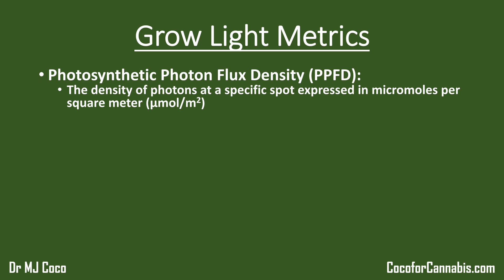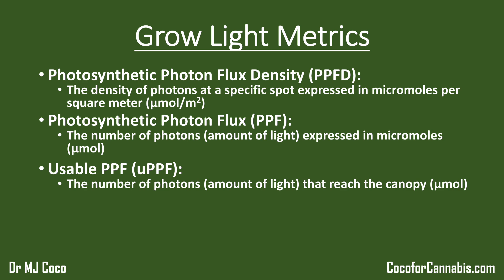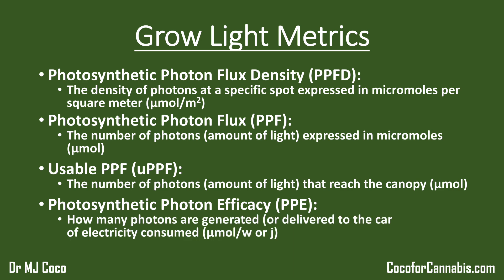When buying or comparing lights, you need to understand PPF — photosynthetic photon flux. It's not the density; it's the amount of light, and it can be measured in different ways. A total PPF can be measured in a device called an integrating sphere. I've pioneered the term usable PPF, which I define as the number of photons — or the amount of light — that reaches the canopy. This is what I measure in my PAR and E-PAR tests. When we take the amount of light in PPF and divide it by the power in watts, we get the photosynthetic photon efficacy, PPE — how many photons are generated or delivered to the canopy per watt of electricity consumed, measured in micromoles per watt or joule.